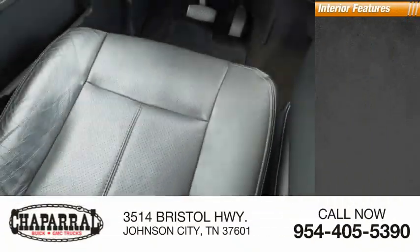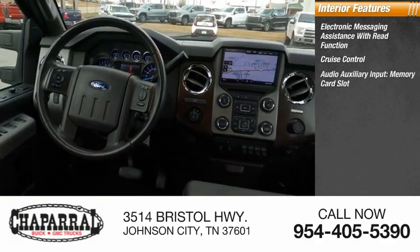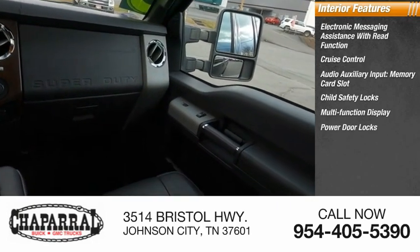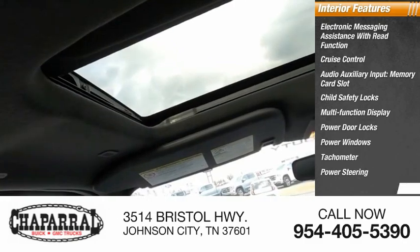Inside you'll find electronic messaging assistance with read function, cruise control, audio auxiliary input, memory card slot, child safety locks, multifunction display, power door locks, power windows, tachometer, and power steering.